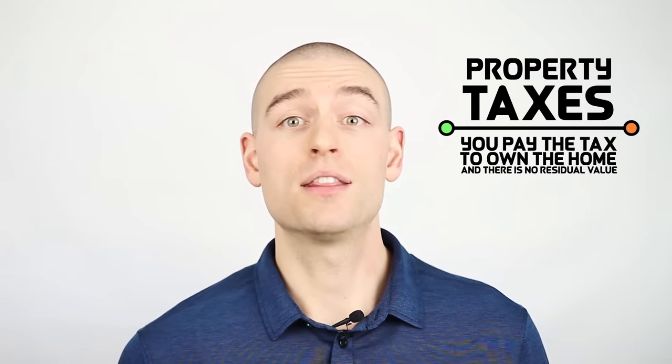It is these costs that we need to compare to rent. Property taxes are pretty easy for most people to grasp. You pay the tax to own the home, and there is no residual value. Property taxes are generally 1% of the value of the home. That's the first piece of the 5% rule.